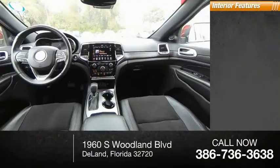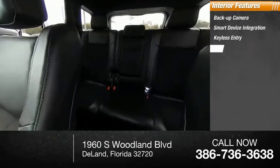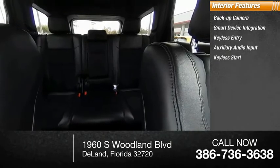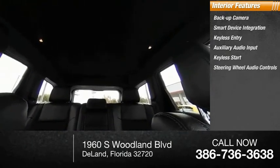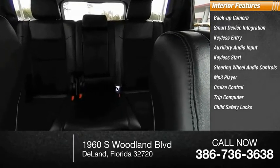Inside you'll find a backup camera, smart device integration, keyless entry, auxiliary audio input, keyless start, steering wheel audio controls, MP3 player, cruise control, trip computer, and child safety locks.